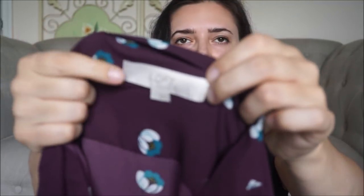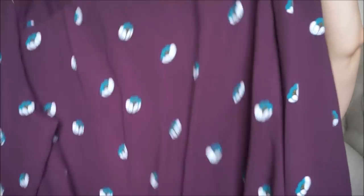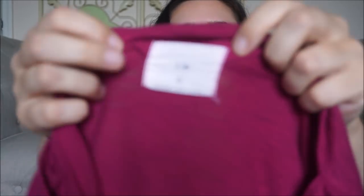This is an Ann Taylor Loft top. I try not to pick up Loft because it doesn't have a high resale value, but I loved the print and the color and I think it would be great for fall. It's a large size. This next one is TILA — it's just a dolman sleeve basic in a magenta color. I'm a sucker for anything that's Anthropologie, so I will pick it up even on the basics.